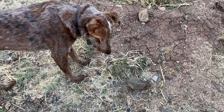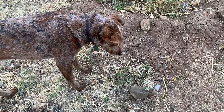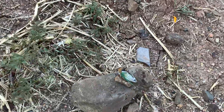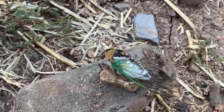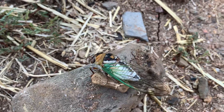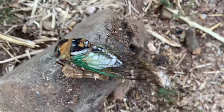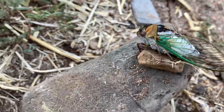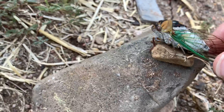Hi, welcome to Highland Homesteading. So Scout, the cat, found me a cicada. We haven't seen these on our property yet, but we hear them all the time. This one looks like it's dead, but in fact it's just cold — it's still alive.